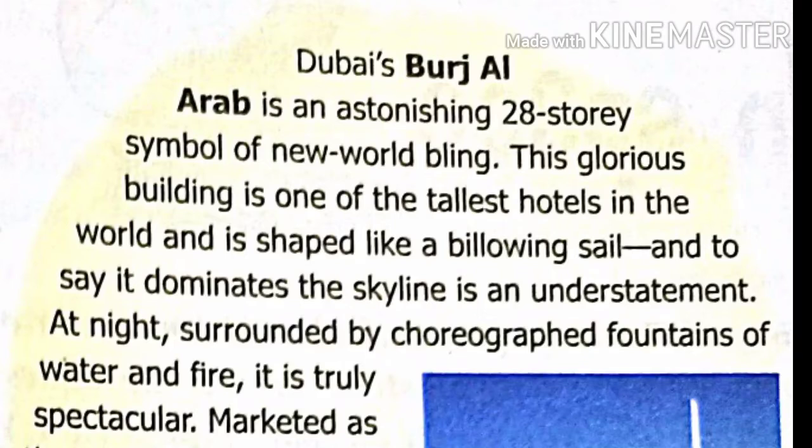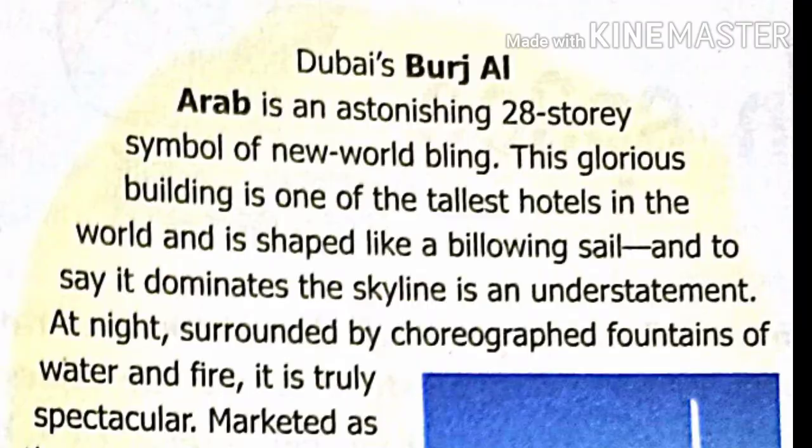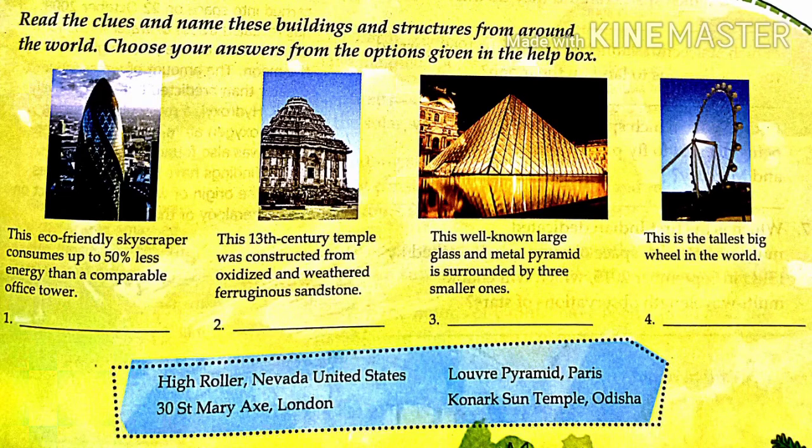Last we have Dubai's Burj Al Arab, an astonishing 28-story symbol of new-world opulence. This glorious building is one of the tallest hotels in the world and is shaped like a billowing sail. To say it dominates the skyline is an understatement. At night, surrounded by choreographed fountains of water and fire, it is truly spectacular. Marketed as the world's first seven-star hotel, it has a helipad on the roof and over 1,200 staff to serve you.